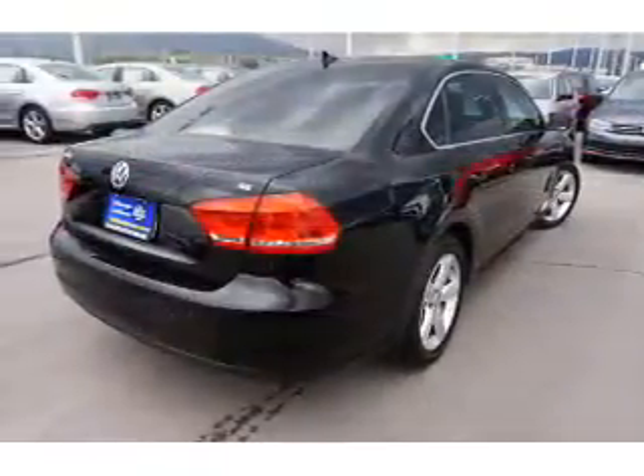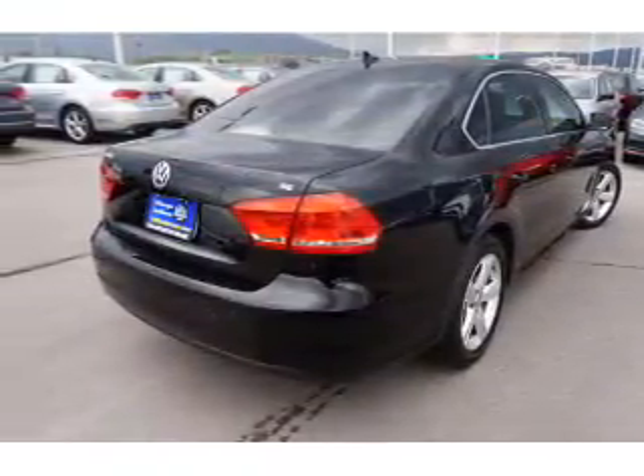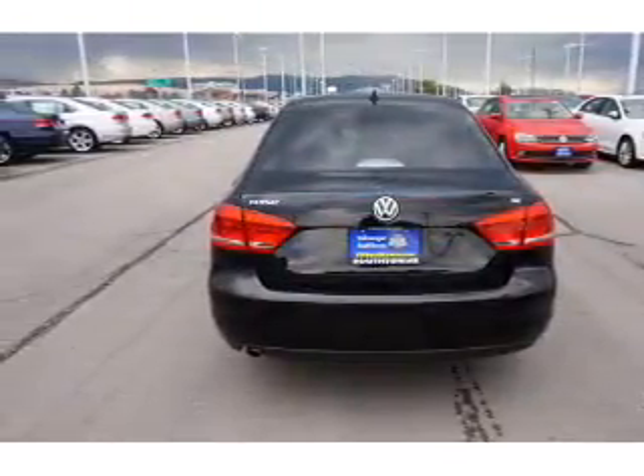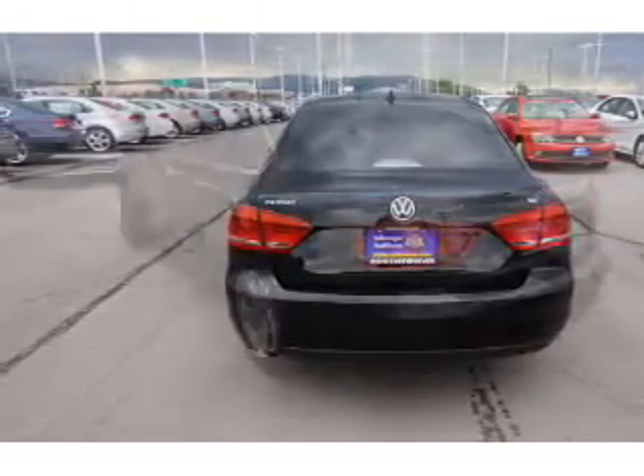Inside you'll find an adjustable tilt steering wheel, a trip computer, air conditioning, power door locks, power windows, power steering, and an AM-FM stereo with a CD player.